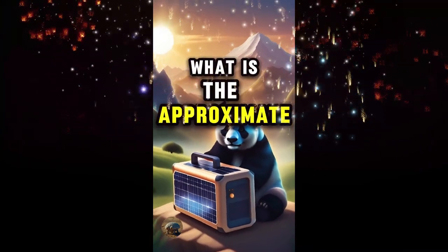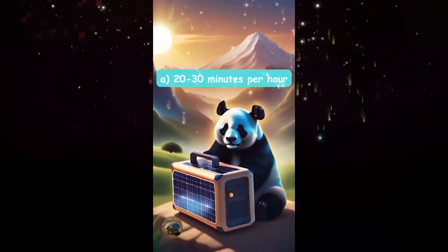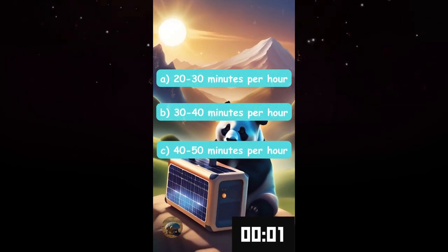What is the approximate runtime of a blender on a 200 watt generator? Twenty to thirty minutes per hour, thirty to forty minutes per hour, or forty to fifty minutes per hour?